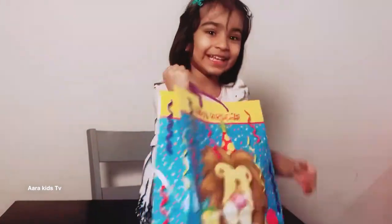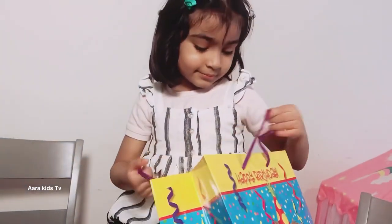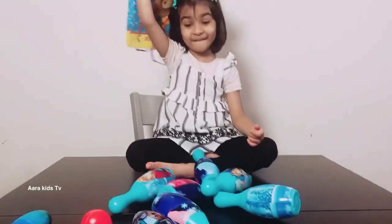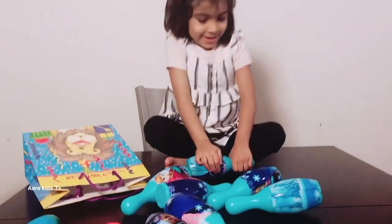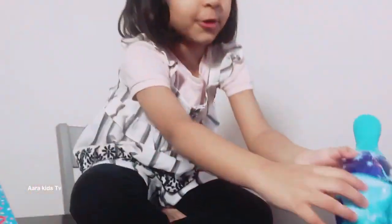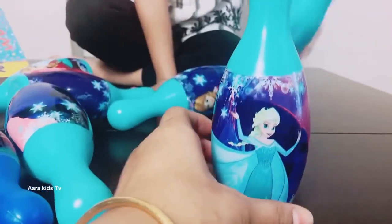Oh no! Mommy lost. You can open it. What is in there? I don't know. What is it? Spoons and more bowling pins! Yeah, more bowling pins. Can I tell you the names of these? Yeah. So this is Elsa with her big, big dress. Oh, she's wearing a beautiful blue gown. She's Elsa.